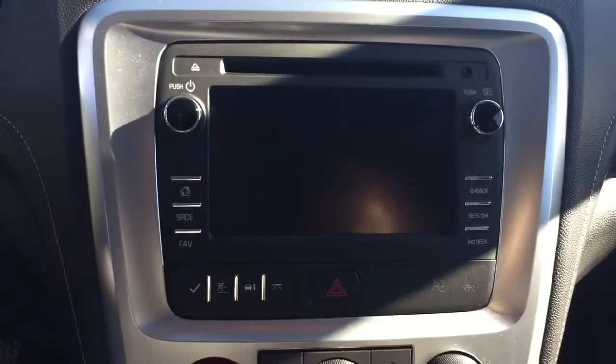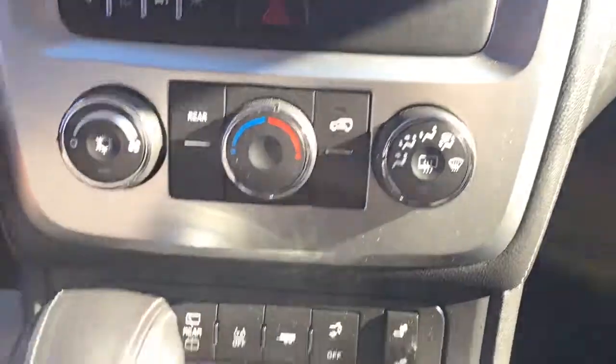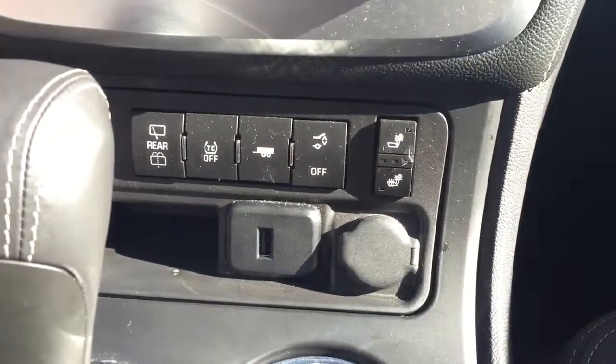Screen display with AM FM radio, auxiliary input, CD player, rear vision camera, climate controls, heated seats, USB capability, seating capability for seven, a two panel sunroof and much more.